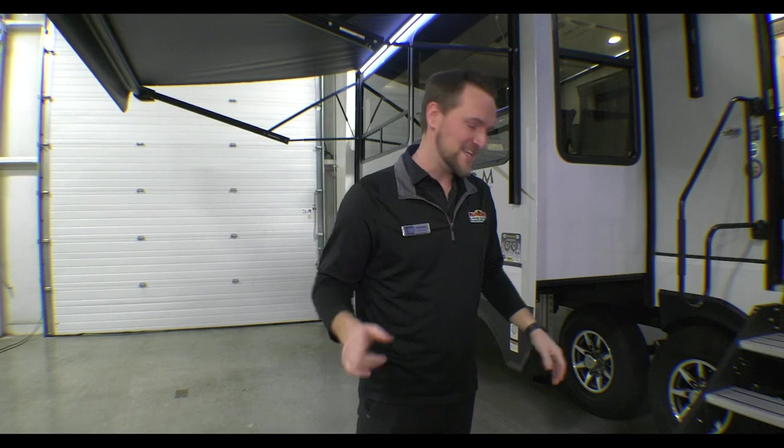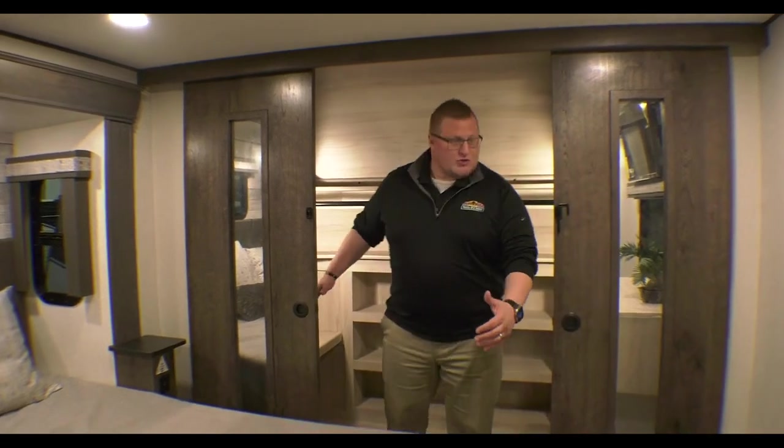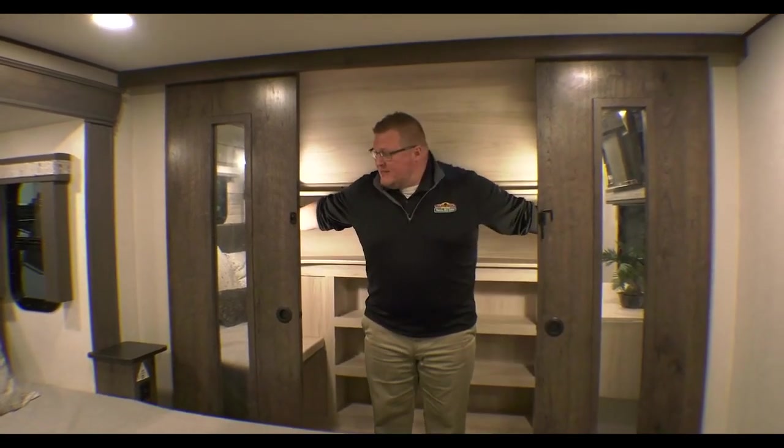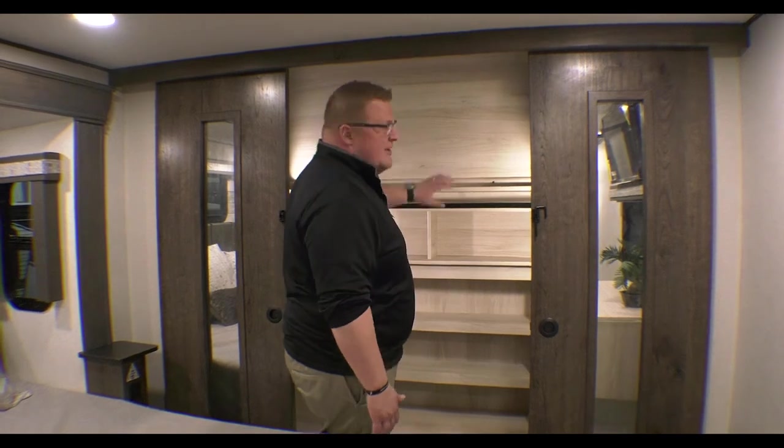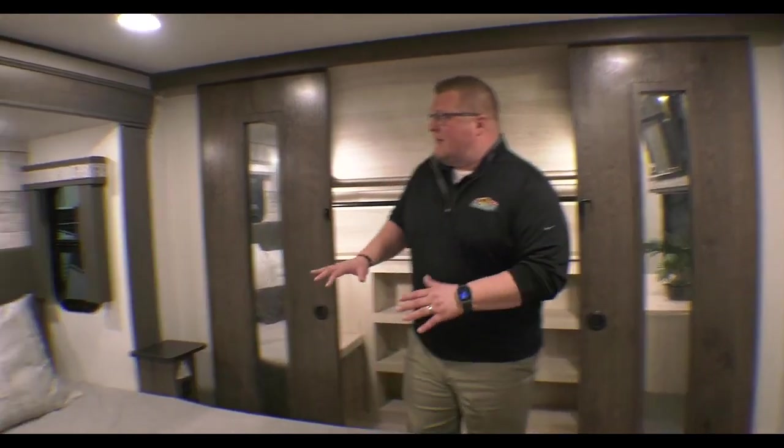Hey guys, it's Ryan here. Thank you Dylan for showing the outside of the coach. I'm inside this beautiful 390 MP and I'm going to start up here in the bedroom. First, this big massive wardrobe closet - I can't even touch both sides. You've got washer/dryer prep in here; you can put an all-in-one combo unit, or go stackable with one on each side and still have room for all your hanging clothes.